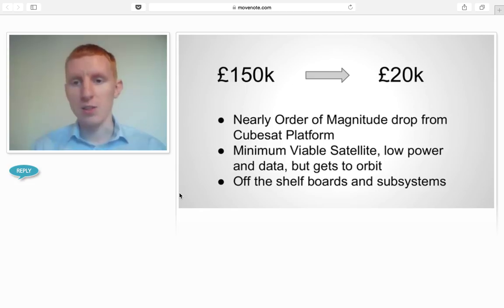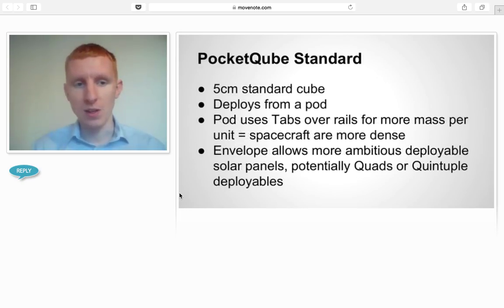It's a very low-cost solution. You could launch a door, but it costs more per gram than gold, so you want to make it as light as possible — and that means going smaller. The standard 5-centimeter form factor deploys from our pods, uses tabs over rails, and has potential for large deployables, much greater than CubeSats.